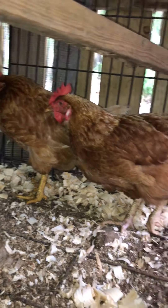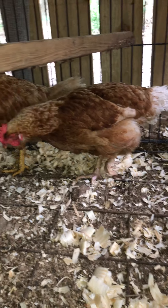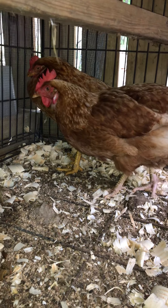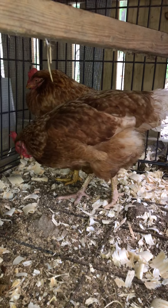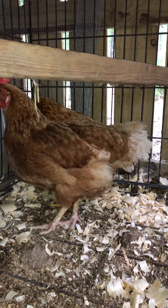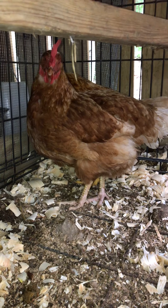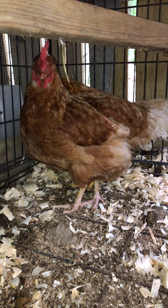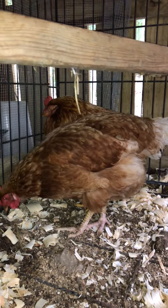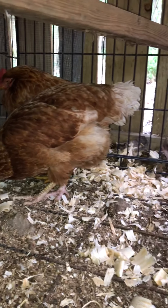We've been giving them vitamins, calcium, and layer hen feed, because their breed — red sex links or golden comets — are bred to lay over 300 eggs a year. I figured these little sweeties were probably deficient in everything. They were just really weak a couple days ago, so they've actually really perked up a lot.